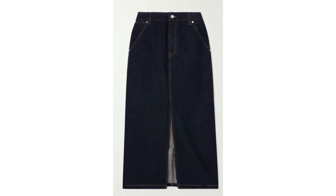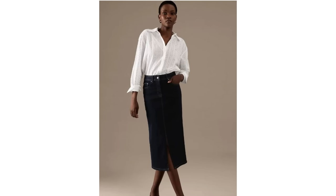Denim skirts have been one of the biggest trends of 2023 and they're a great style to wear into the autumn. They're very easy to style and can be paired very simply with basic pieces. This skirt is a gorgeous colour and I think the length is great too. Personally I think this length is a little bit more flattering on most people than the maxi skirt.